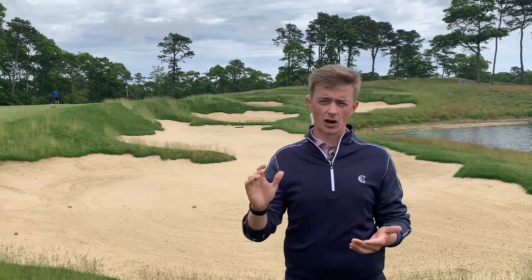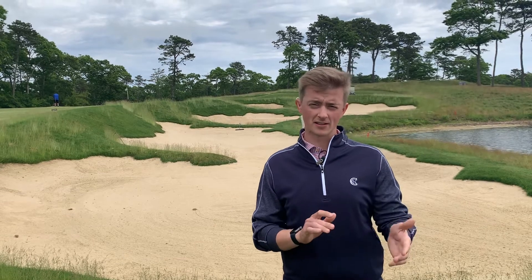Our blue bib caddies are caddies that have been here for a while but are not quite at our top tier just yet. They may be carrying a single bag or carrying a double bag. These caddies are $60 plus a $10 or $20 gratuity depending on their skill level.